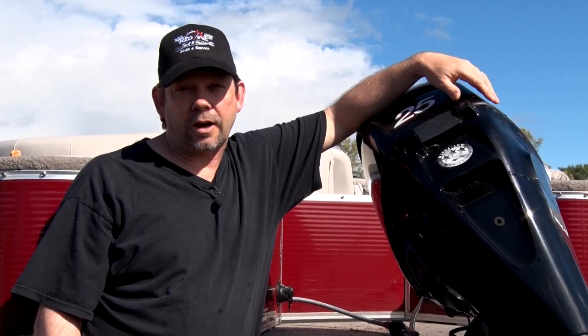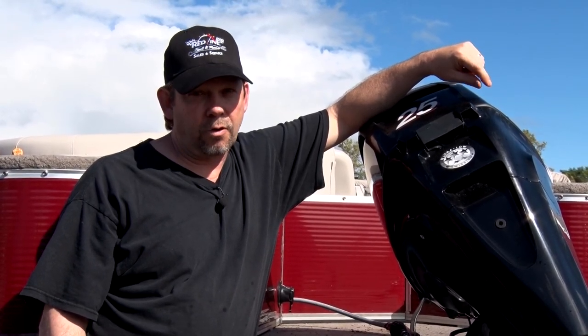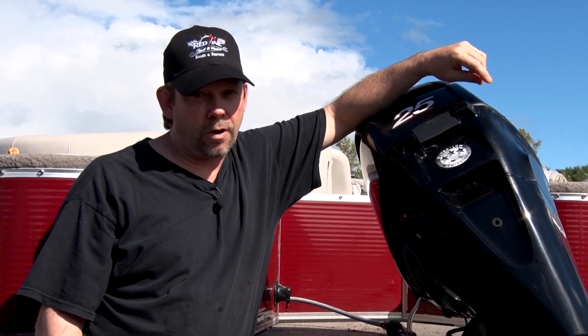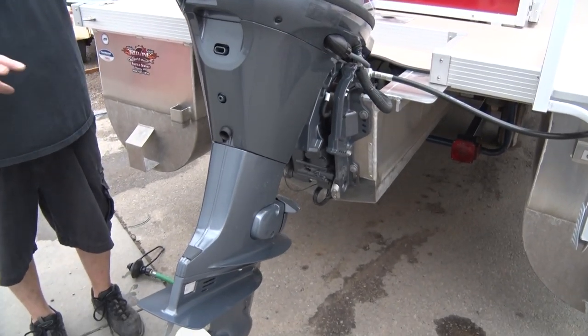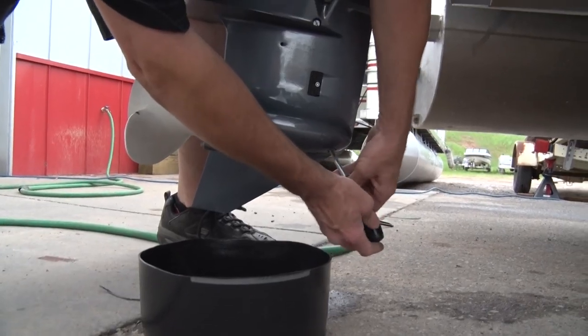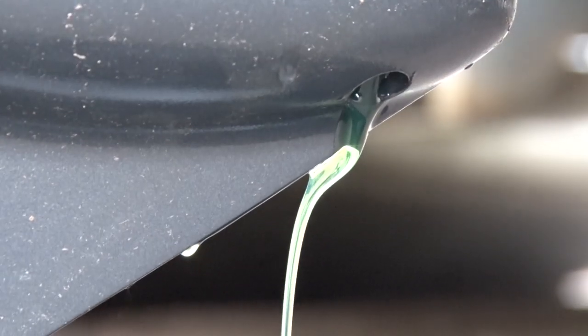The boating season is upon us. Whether you're pulling a ski or a rapala, there are some things about your boat and motor you're going to want to check out before hitting the water. We're going to do a pre-summer inspection to get it ready. First thing is to take the lock off and do the lower unit lube change — pull the bottom screw and let the lube drain out.